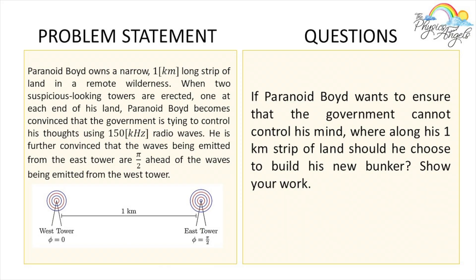Let's say Paranoid Void owns a narrow one-kilometer-long strip of land. When two suspicious-looking towers are erected, one at each end of his land, Paranoid Void becomes convinced that the government is trying to control his thoughts using 150 kilohertz radio waves. He's further convinced that the waves being emitted from the east tower are half-pi ahead of the waves being emitted from the west tower. The question is: if Paranoid Void wants to ensure that the government cannot control his mind, where along his one-kilometer strip of land should he choose to build his new bunker? Show your work.